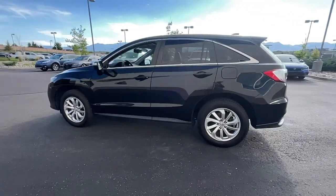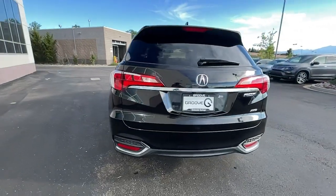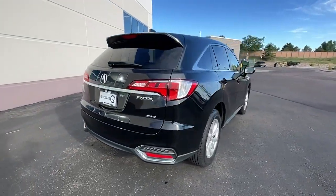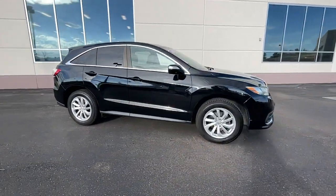Introducing the 2016 Acura RDX. This vehicle still has fewer than 70,000 miles on the clock, so it won't last long. Torn between luxury and high performance? Get both in the RDX.